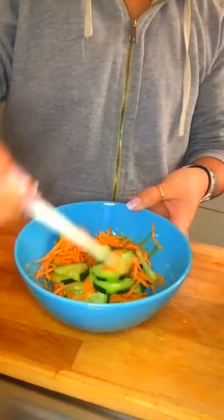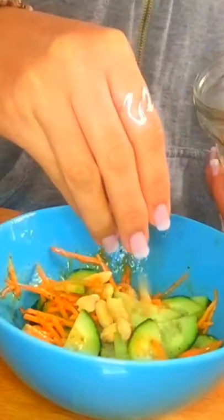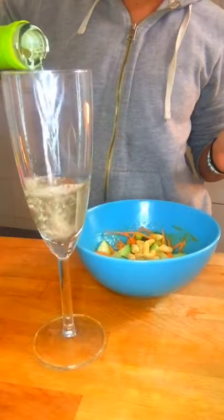Then roast peanuts, and lastly some wine. And now you have something fresh to enjoy!